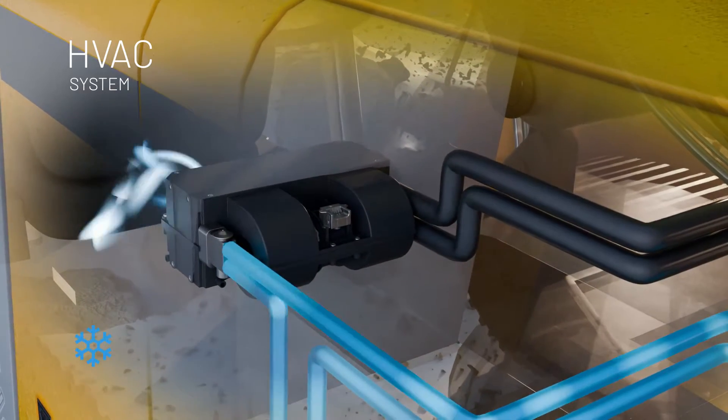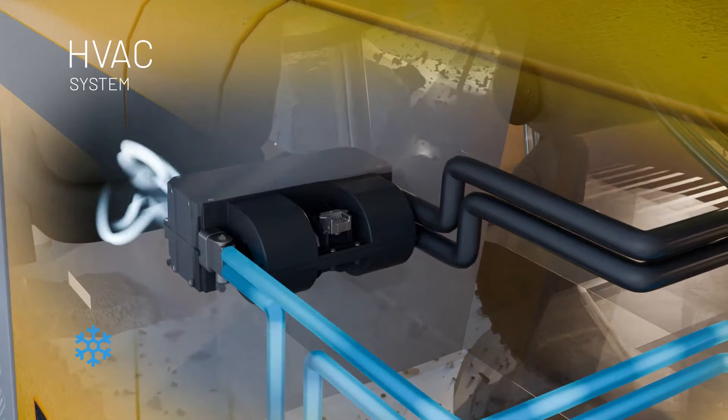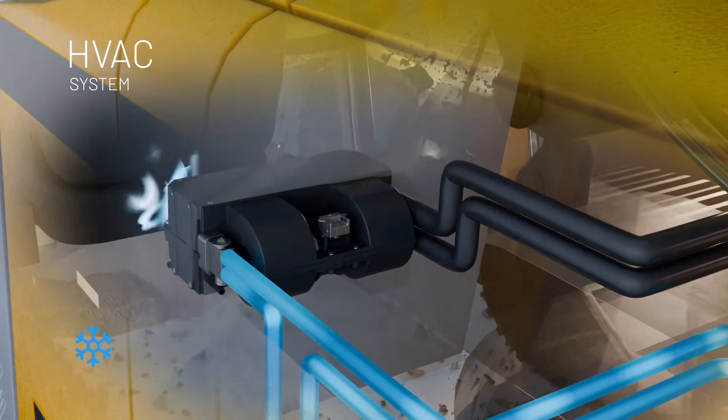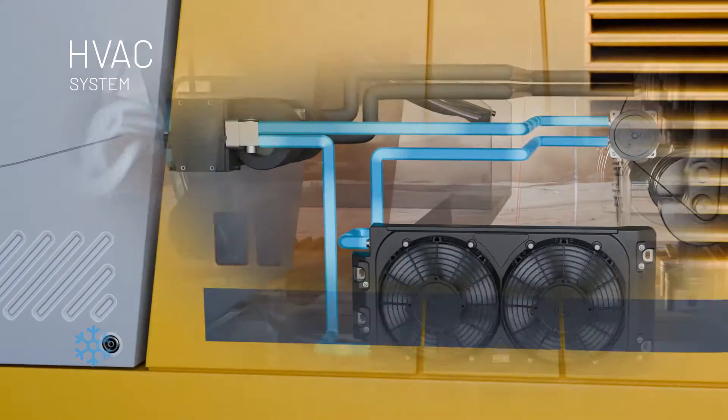In hot outside temperatures, the air conditioning system is activated. An evaporator in the HVAC cools down the passenger cabin. The compressor in this AC circuit is powered by the combustion engine.